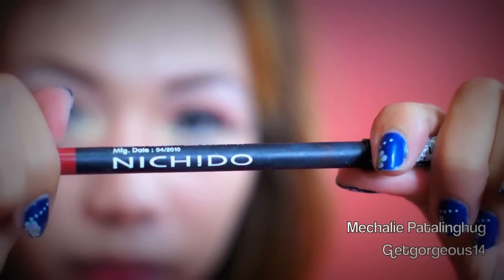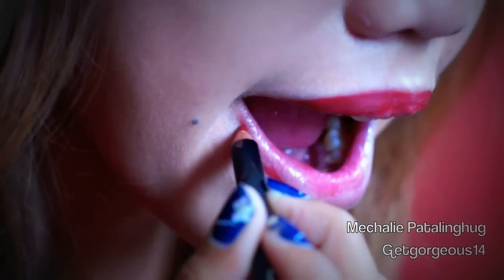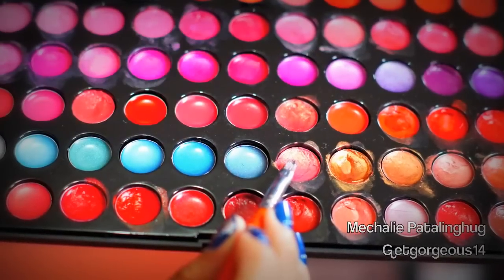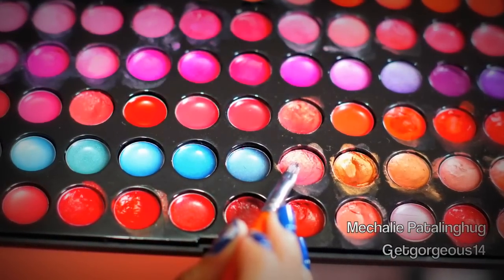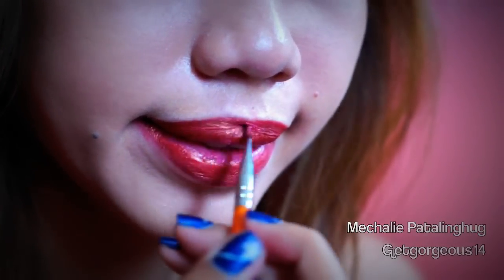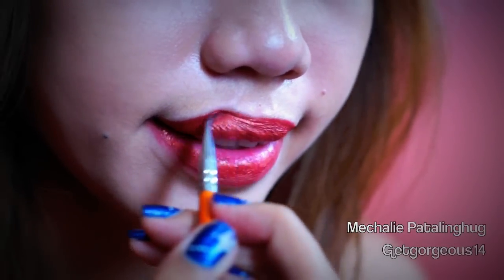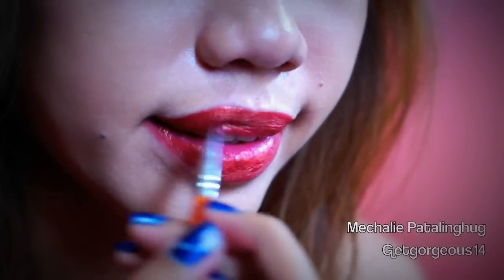Taking my Nichido lip liner, I'm going to line my lips. Taking a peach gold eyeshadow lipstick, I'm going to apply it all over my lips. You could also use any color that you want — I just feel like using this.